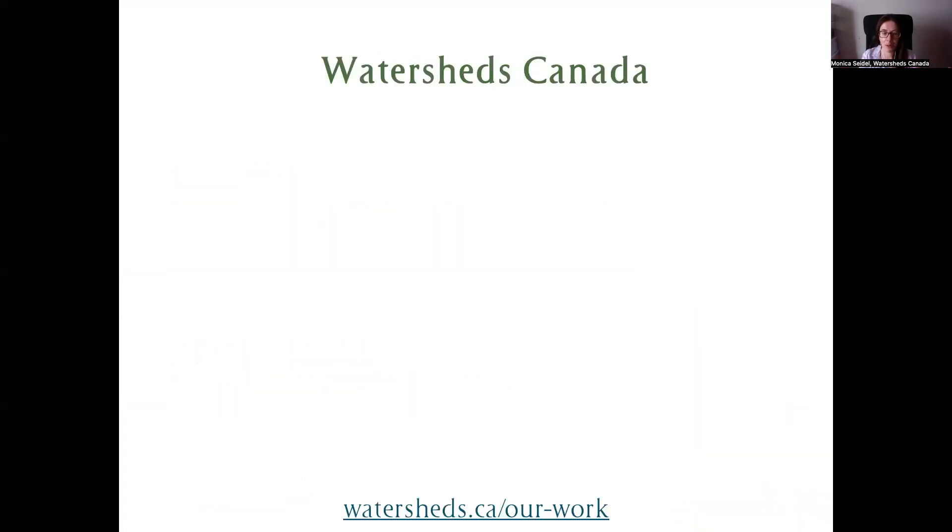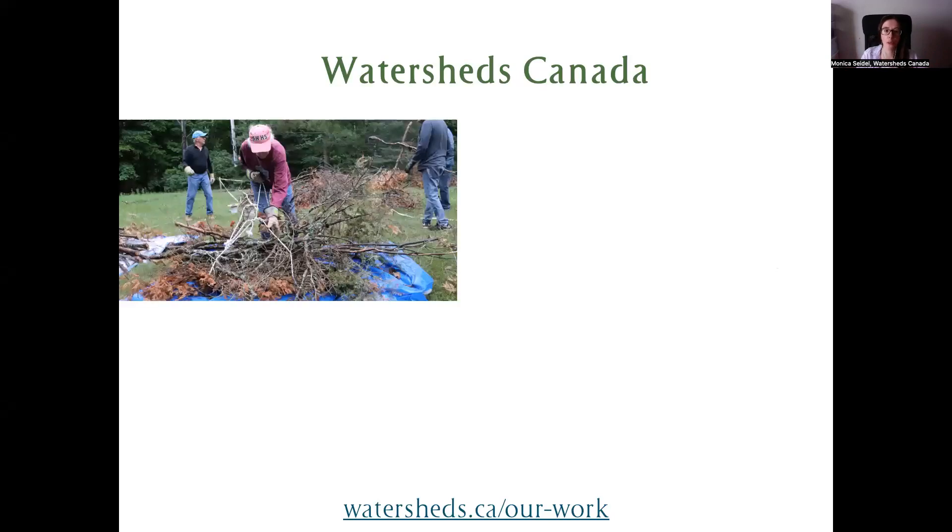As many of you know, having attended many of these webinars, I work at an organization called Watersheds Canada. We're a national charity headquartered in eastern Ontario, and we deliver national programs that focus on freshwater stewardship and education, including some habitat restoration programs. I wanted to go a little different with how I explain our organization with a quick case study about some of the habitat restoration work that we do. One of the lovely things about habitat restoration is that it's really clear to see the before-and-after impact when the community comes together.